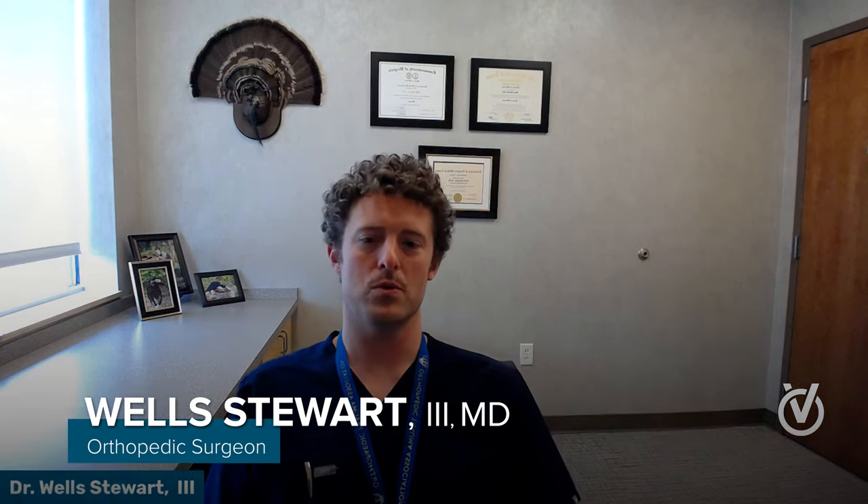Hello, I'm Dr. Wells Stewart, an orthopedic surgeon specializing in hip and knee replacement with OrthoVirginia here in Richmond, Virginia. Thanks for tuning into our Facebook Live event today. I want to take the opportunity to talk about a couple of newer advancements and technologies or techniques in hip and knee replacement that I think are expediting patient recovery and can really help us improve outcomes for these two surgeries.